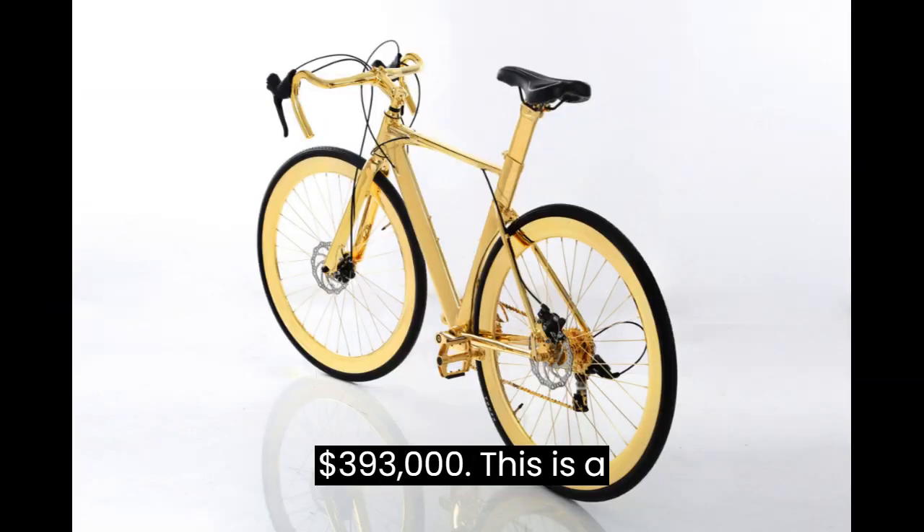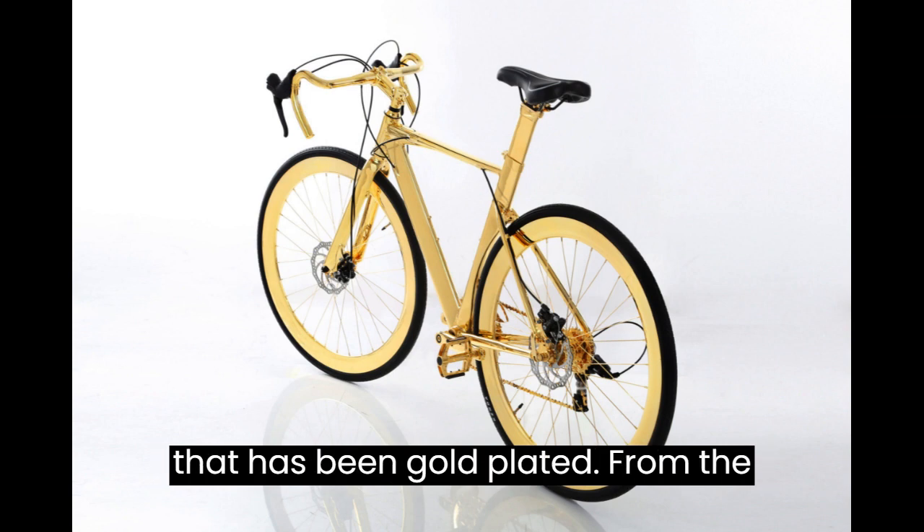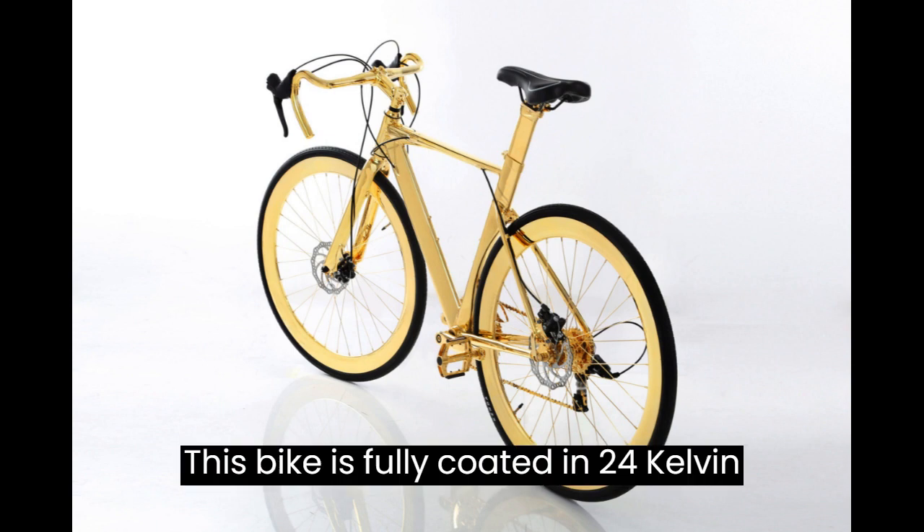3. 24 Karat Gold Men's Racing Bike — $393,000. This is a replica of a Rolls-Royce racing bicycle that has been gold-plated. From the handlebars to the wheels to the seats, this bike is fully coated in 24 karat gold.